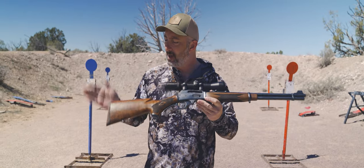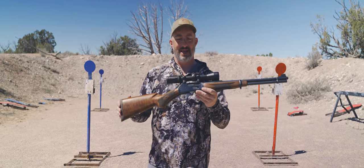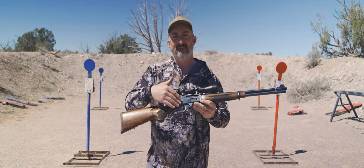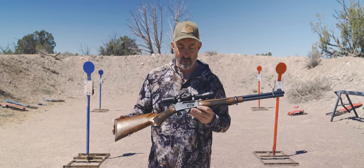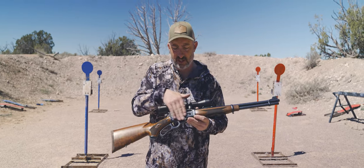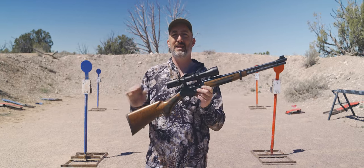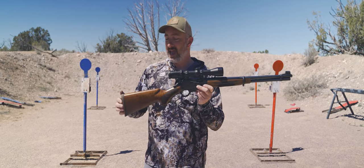From buttstock to muzzle, everything on this gun is just lovely. The wood is lovely, the checkering is nice, the fit and finish between the stock and the receiver is wonderful. The blue finishes on the receiver, the way they've polished it, the blueing — everything on this rifle is just spot on.